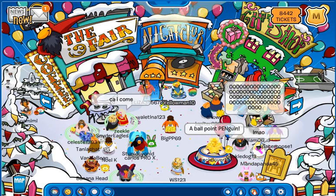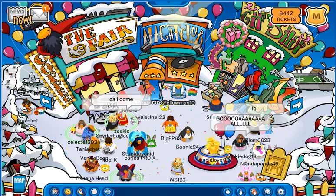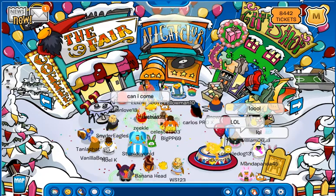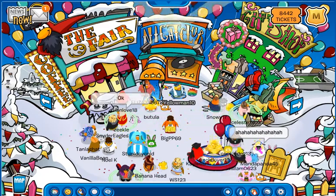Hey guys and welcome back to Club Penguin Online. So today I am going to show you guys where the new pin is, because there was a new pin today and I've not gotten it yet because I want to save it for a video.